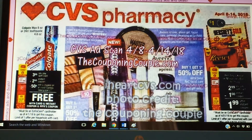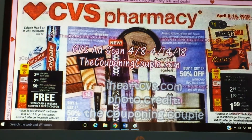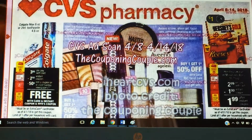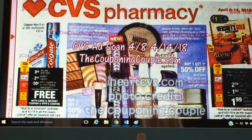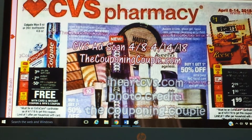Just a quick heads up — don't want to confuse anybody. However, it's like a big deal. Everybody loves when this comes around. So this is a quick ad scan. I'm not going to do a preview or anything like that. Let's thank iHeartCVS for the ad scan and the Couponing Couple for the photo credit.